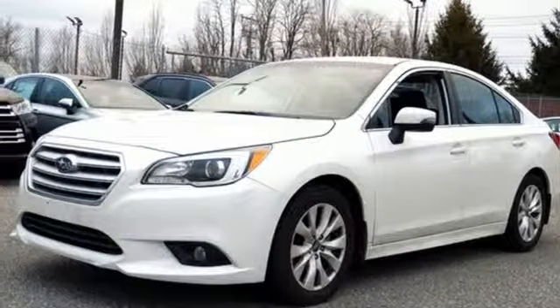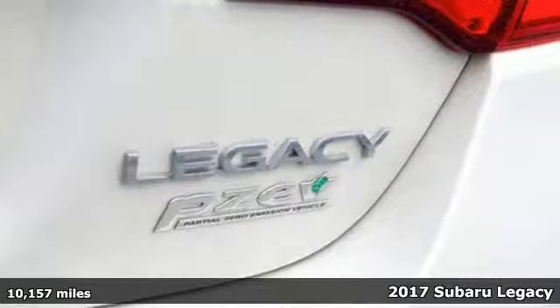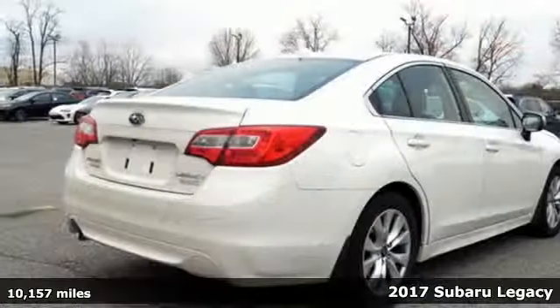It's a 2017 Subaru Legacy. This mid-sized sedan proves that fuel efficiency and safety doesn't have to mean boring.